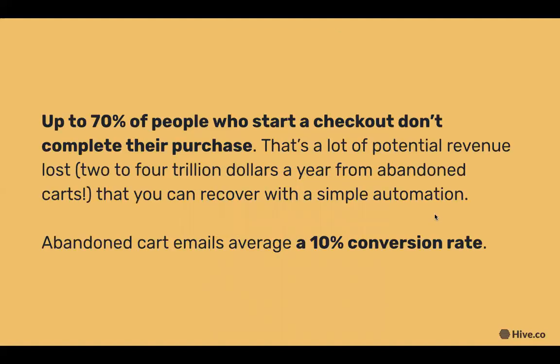But what if customers didn't make a purchase? In e-commerce, almost up to 70% of people who start a checkout don't buy products at all — that's a lot of potential revenue loss you can recover with a simple abandoned cart email automation. Abandoned cart emails average a 10% conversion rate, so let's talk about how to set one up.